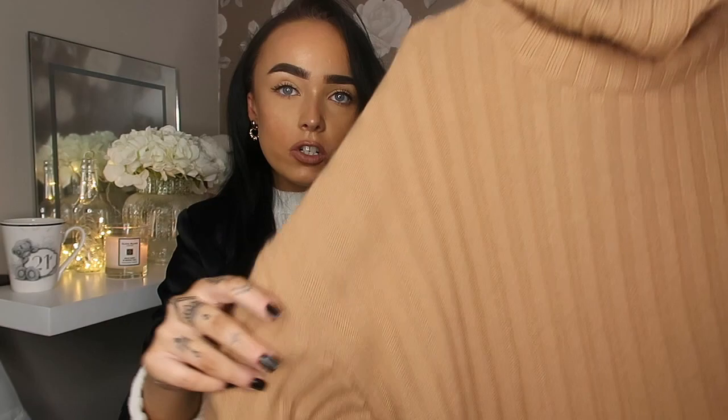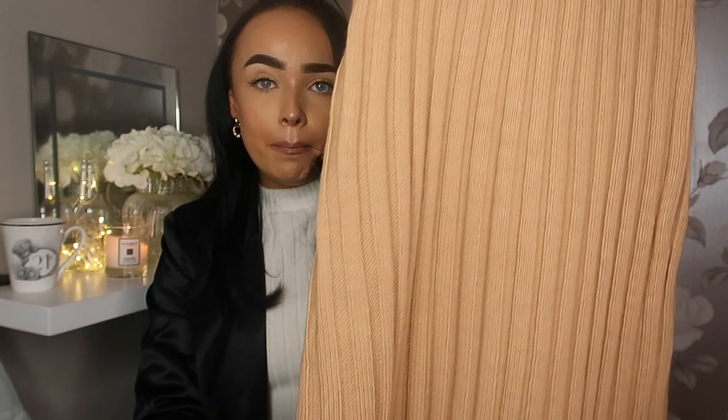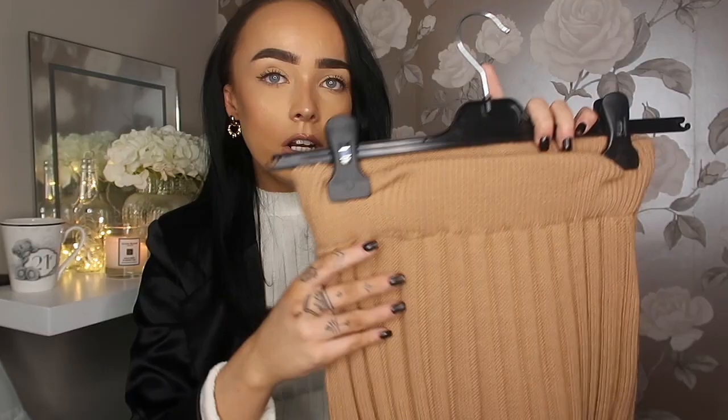The next outfit is one you could definitely transition into spring — if it starts to get a little warmer but is still quite chilly, this is a perfect outfit. It's from Primark and it's a co-ord. The top is a camel coloured turtleneck ribbed jumper, oversized with quite flowy sleeves. I got it in a size small. Paired with it is the matching maxi skirt, which comes down quite long, has a big elasticated waistband, and is definitely high-waisted.